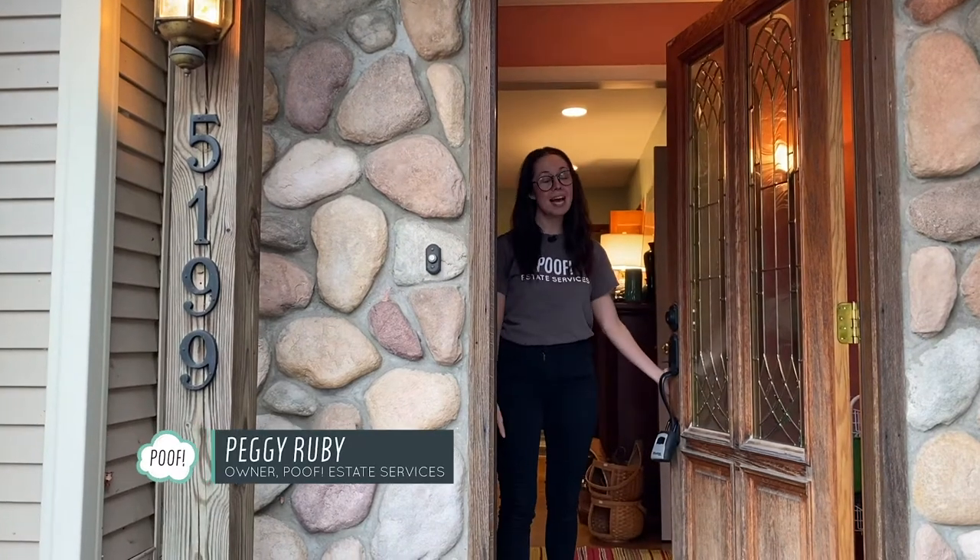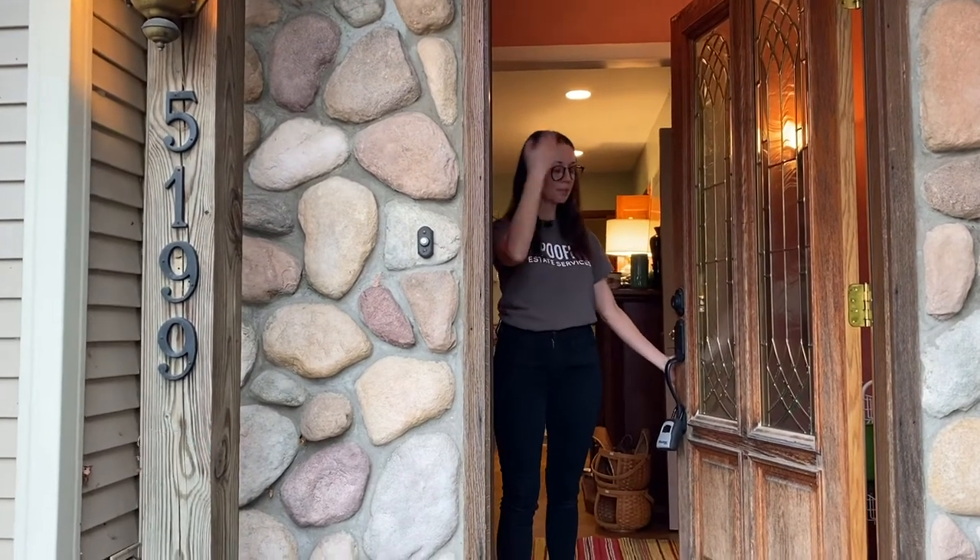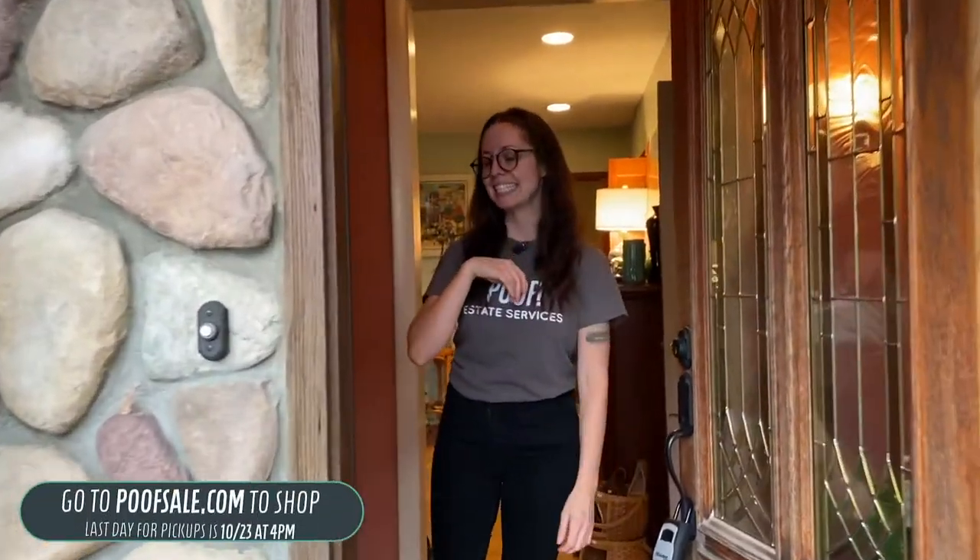Hi everyone, welcome back to our Clarkston estate sale. Come on in. This sale is going to be the 20th through the 23rd, so it'll be four days. Our last estate sale here was also four days, but this one is a lot more full.